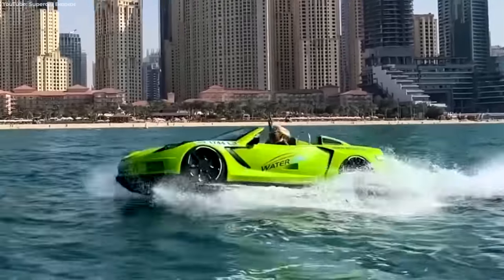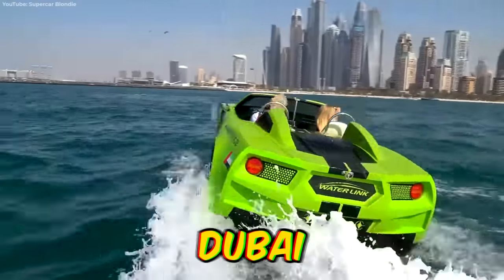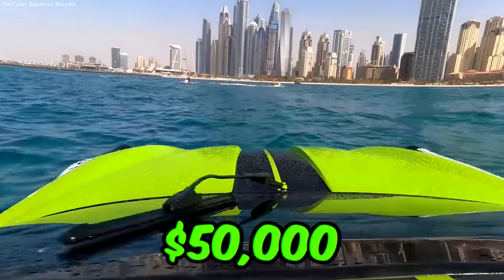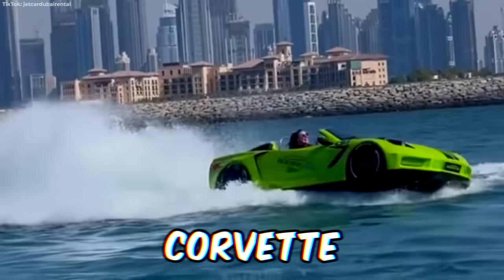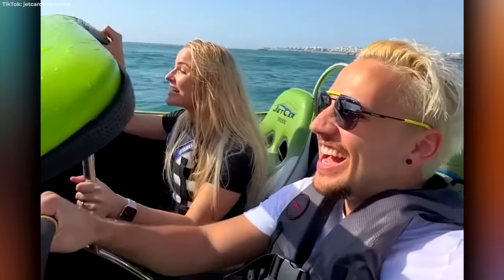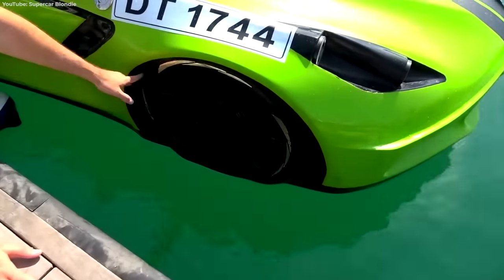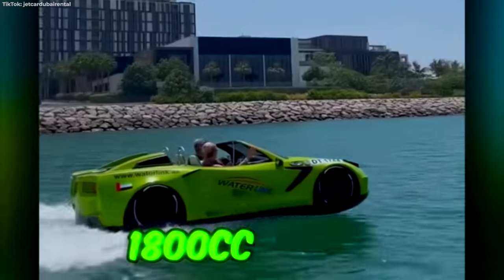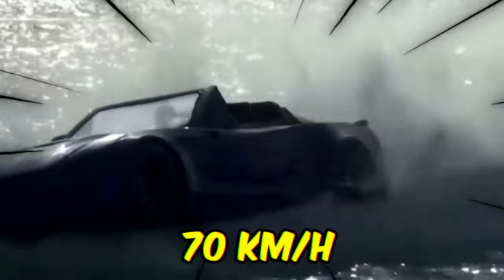Originally the brainchild of Kareem Aminam from Egypt, the idea of a jet car has since made its way to Dubai. For around $700 an hour, or $50,000 outright, you can take a wet and wild spin in a converted version of a Ferrari, Corvette, and many others. While the doors don't work and the wheels are just part of the plastic shell, the 1,800cc engine in the rear can take you sailing at over 70 kilometers per hour.